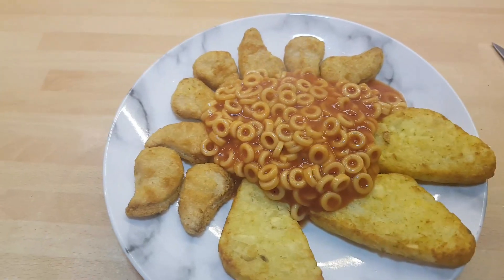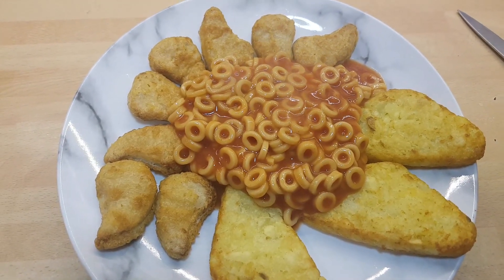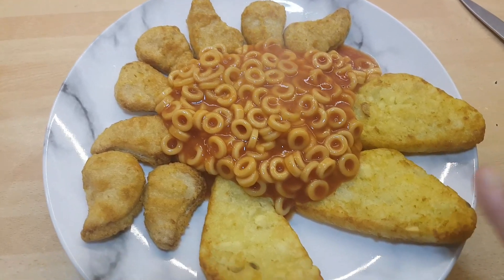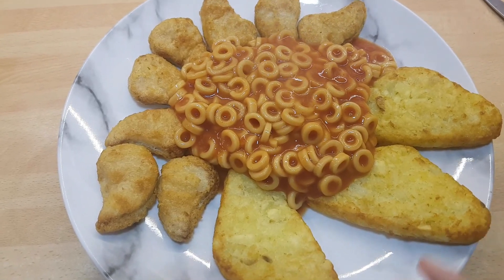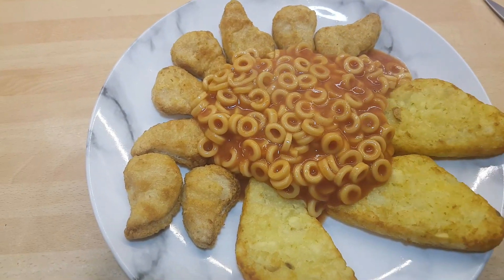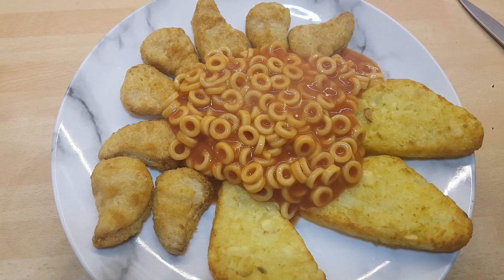Hello, today is Wednesday. We're going to start with Connor's dinner because he doesn't want the grown-up food. He's got some chicken dippers, there's some hash browns still in the freezer - the bag seems to just keep going - and spaghetti hoops. He said that's what he wants so that's what I'm cooking him.